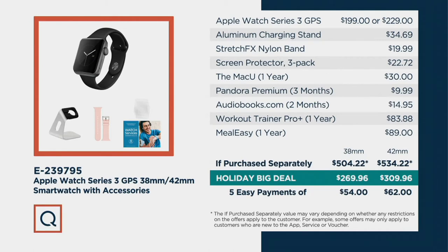The Series 3 normally on its own would be $199 or $229. Everything that we're giving you — the 38 millimeter, normally $504 — we're doing it for five easy payments of $54. The 42, normally $534, we're doing it for under $310, five easy payments of $62.